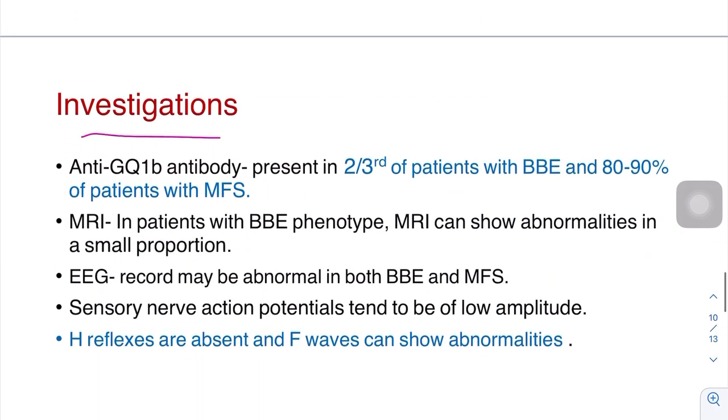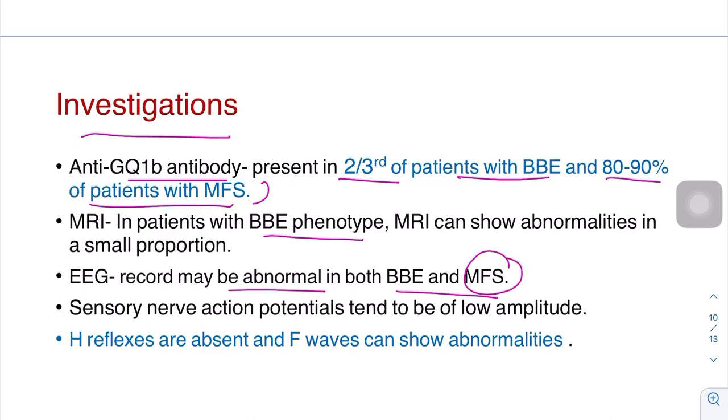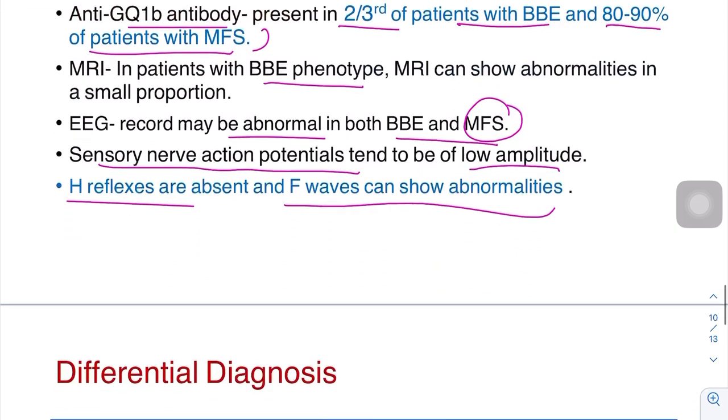Regarding investigations: anti-GQ1B antibody is present in two-thirds of patients with Bickerstaff's brainstem encephalitis and 80–90% of patients with Miller-Fisher syndrome — approximately 90% of Miller-Fisher and 70% of Bickerstaff's. MRI in Bickerstaff's may show abnormalities. EEG is abnormal in both, including Miller-Fisher. Sensory nerve action potentials tend to be of lower amplitude, and H-reflexes are absent.